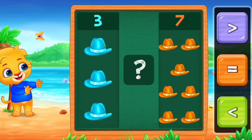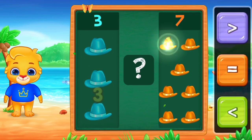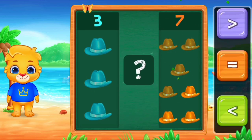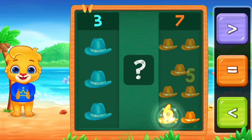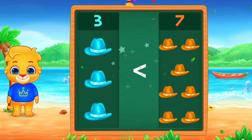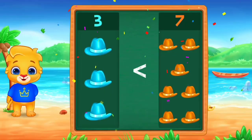Cat. One, two, three. One, two, three, four, five, six, seven. Less than. Woo-hoo! Three is less than seven. Hooray!